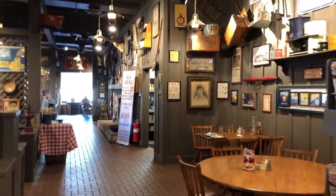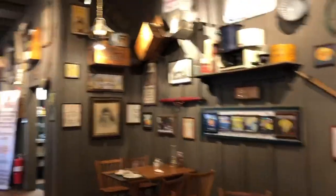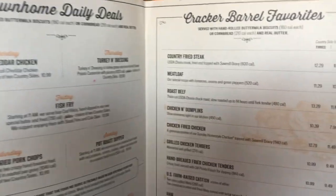First you walk into the country store, which I'll show you later on, and then you go into the restaurant. It's a really down-home place with really cool comfort foods. I'll show you the menu too — this place has a lot of nice decorations and a really big menu.